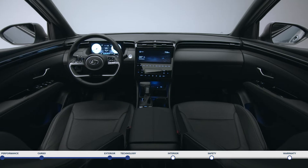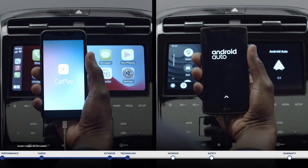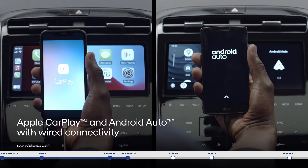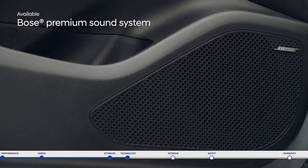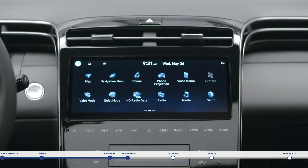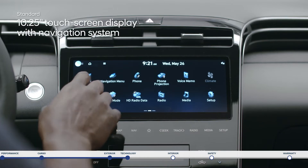Inside, the Santa Cruz is filled with advanced technology. Access your playlists, podcasts, and more with Android Auto and Apple CarPlay. And enjoy the journey with the Bose Premium Sound System.